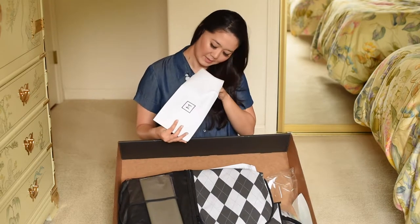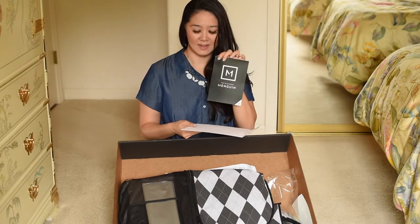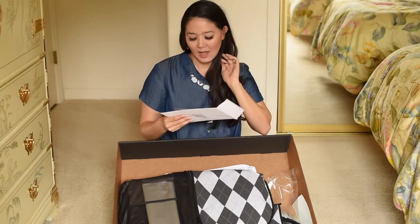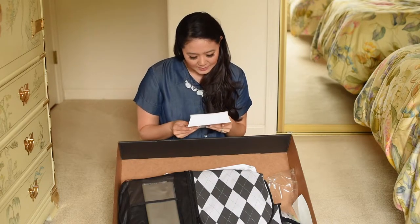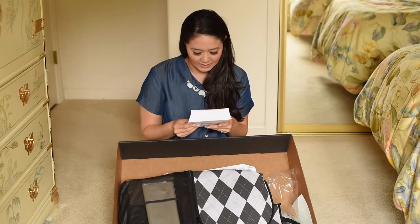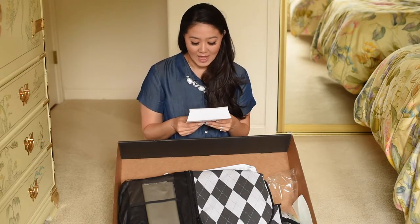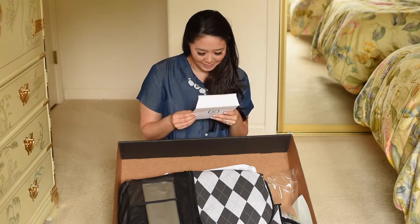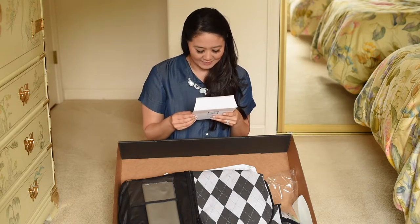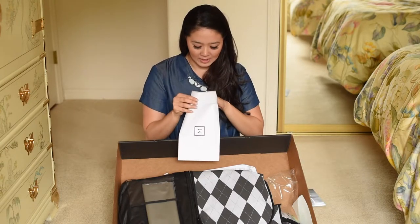There's an envelope inside with a little thank you card — "Thank you for choosing Menguin." It lets you know the next steps: try on your tux or suit as soon as you receive it so you can let them know within 24 hours if it doesn't fit properly. Then you use it — they say do whatever, have fun, make good use of your tux — and then you return it. Super simple, and look how clear they make it.